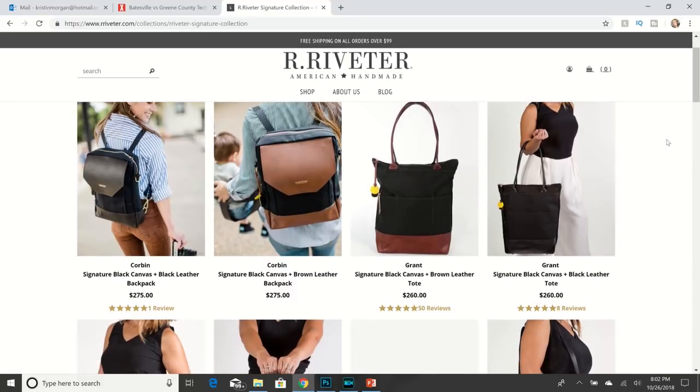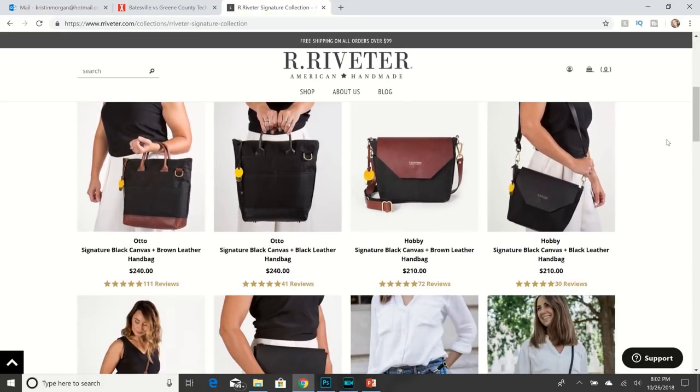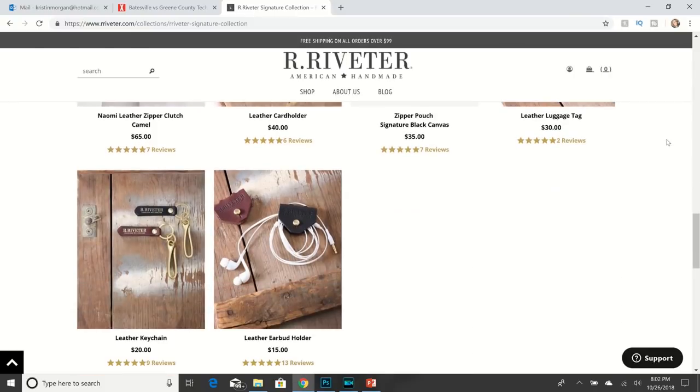This is not a sponsored video — I actually bought the product. I'm leaving my ambassador link in the description below where you can get 15% off anything you purchase using my code. But it's not an affiliate code — I do not make money if you make a purchase. They just keep track of how much I sell and I get entered into drawings. It's the same code I use to purchase my own items.